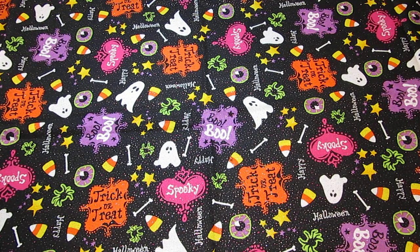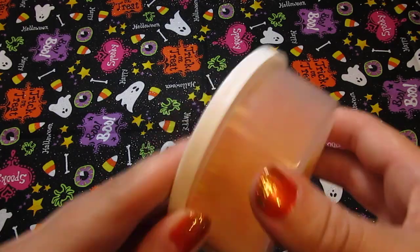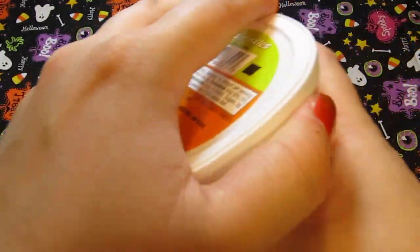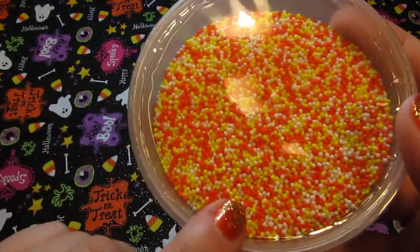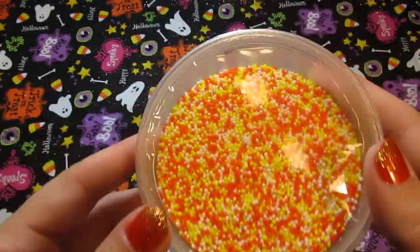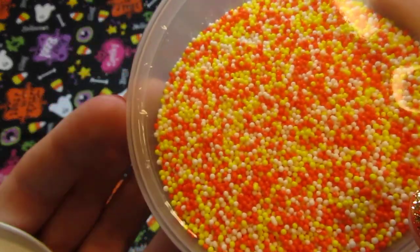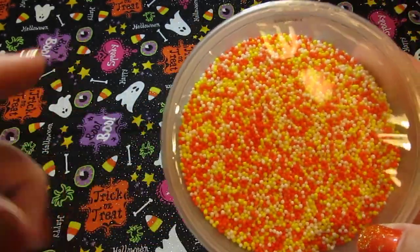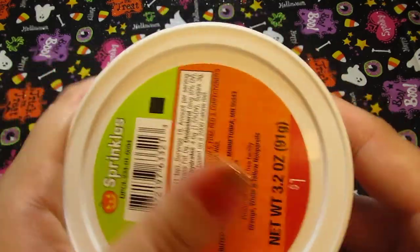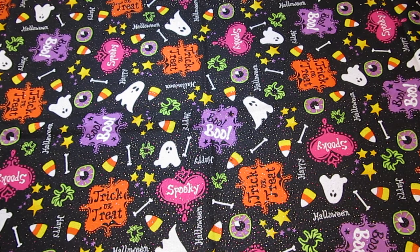Being that it's already October I feel like I'm running out of time, but I'll do it. Also in the dollar section at Target I got some sprinkles — candy corn colors: orange, yellow, and white, which is exactly what I've been looking for. They're also really nice and small so they'll be perfect for resin. There's a ton here and it was only a dollar, so I'll be making some stuff with those.